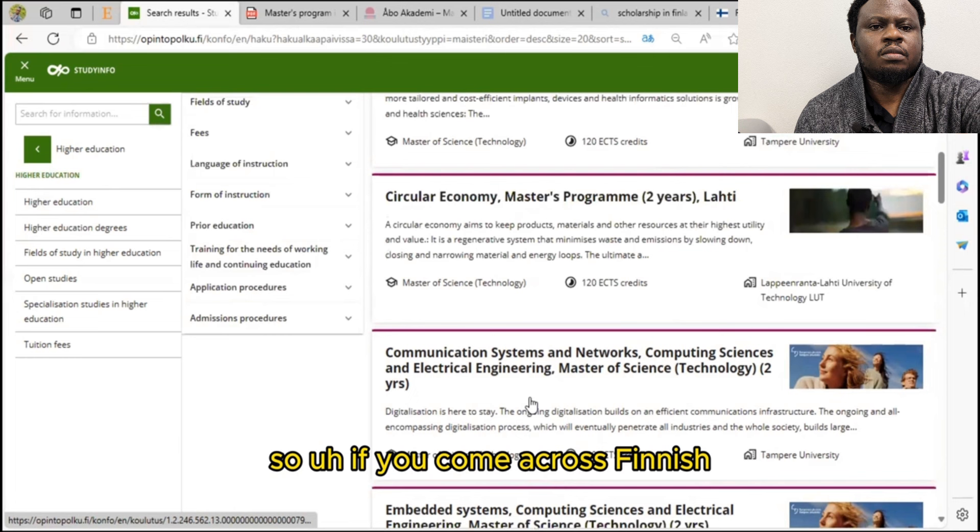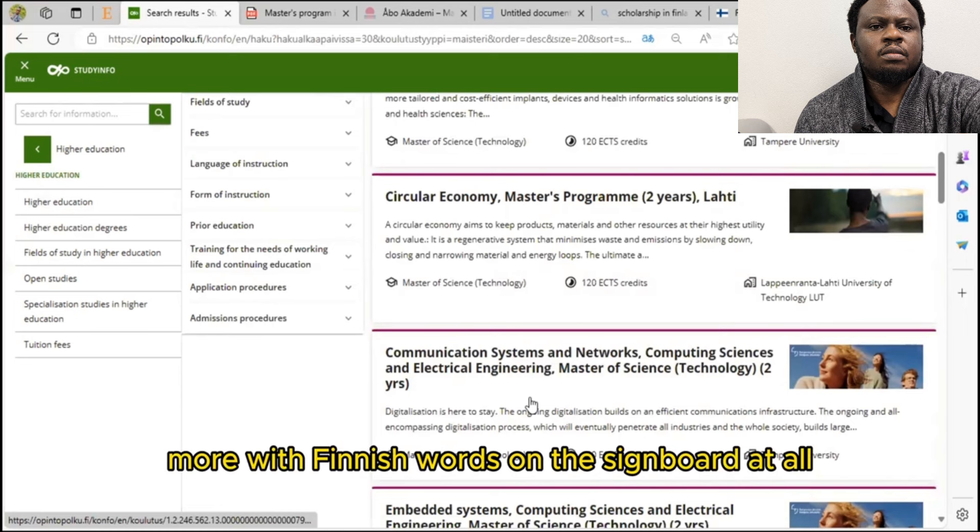Some information about these programs will be in Finnish, and I'm going to show you how to translate easily from Finnish or Swedish to English so you can apply. If you come across Finnish on the website, don't be scared — it's normal. In fact, when you get to Finland, you're going to encounter Finnish words on signboards and all around you.